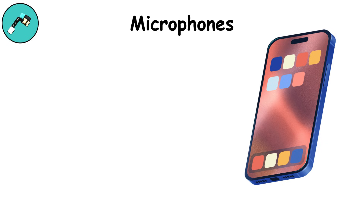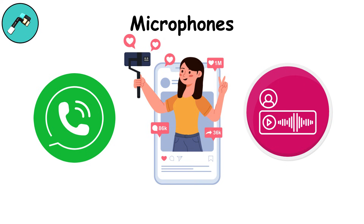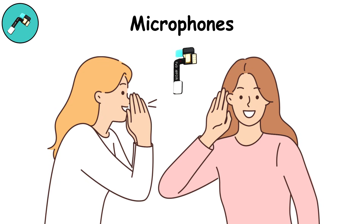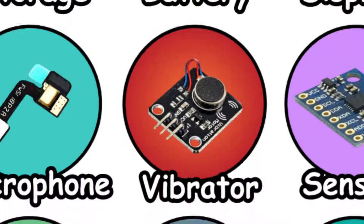Microphones give smartphones a voice. From phone calls to voice messages and video recording, they capture sound with stunning clarity. Multiple microphones cancel background noise, so your voice cuts through even on a busy street. They're sensitive enough to hear whispers but can distort with loud concerts. Yet they're essential for everything from voice assistants to video calls.